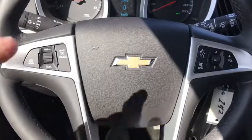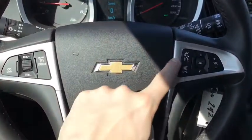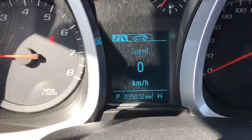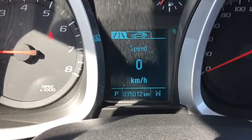On the steering wheel you have cruise control, hands-free calling, voice recognition, and volume controls. Looking at the odometer you can see 35,012 kilometers on it.